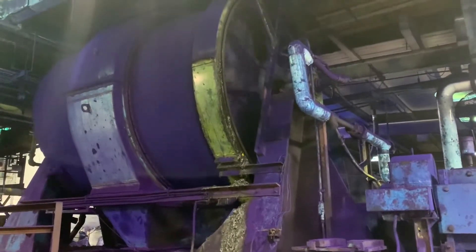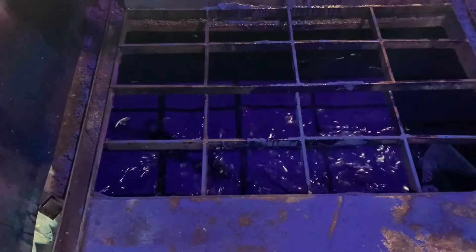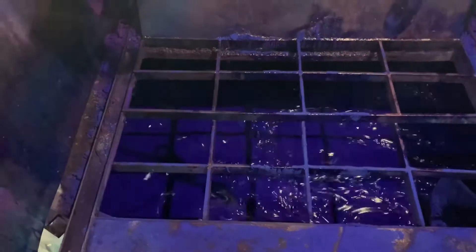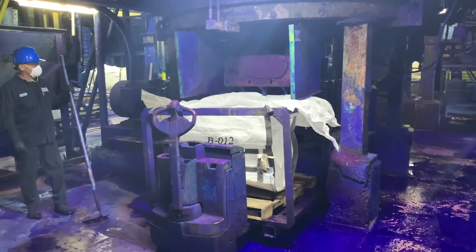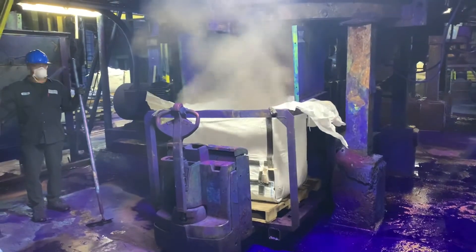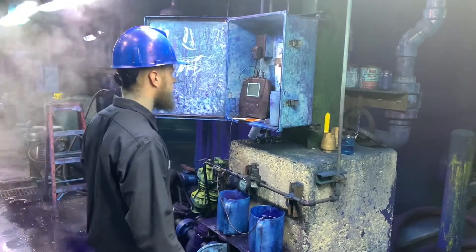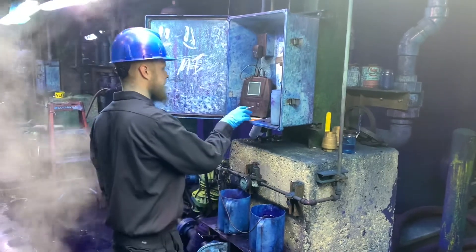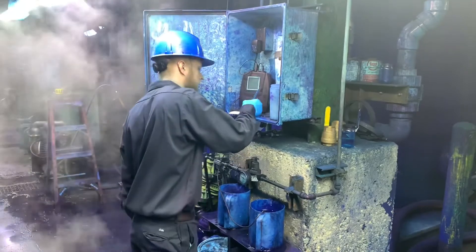These ingredients are then milled, crushed, mixed, or kneaded depending on what the formula calls for. Operators pay careful attention to the temperature, pH, and salinity of the products. Samples are taken along the way and sent to the lab to ensure strict quality control.